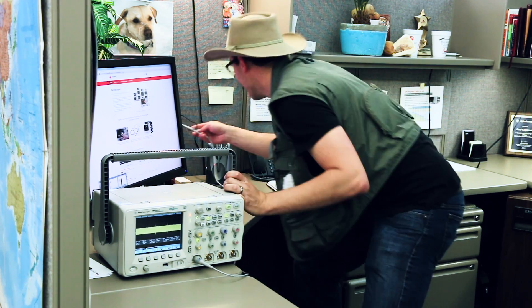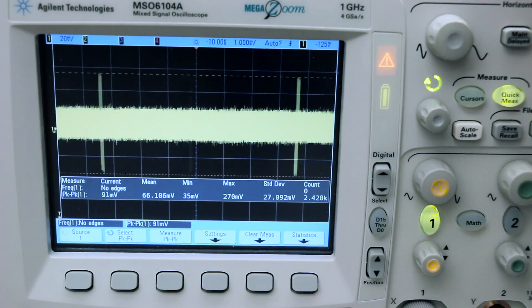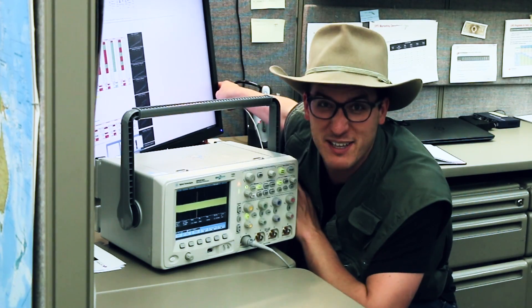So let's check this monitor. Looks like I'm getting about 110 millivolts peak to peak.